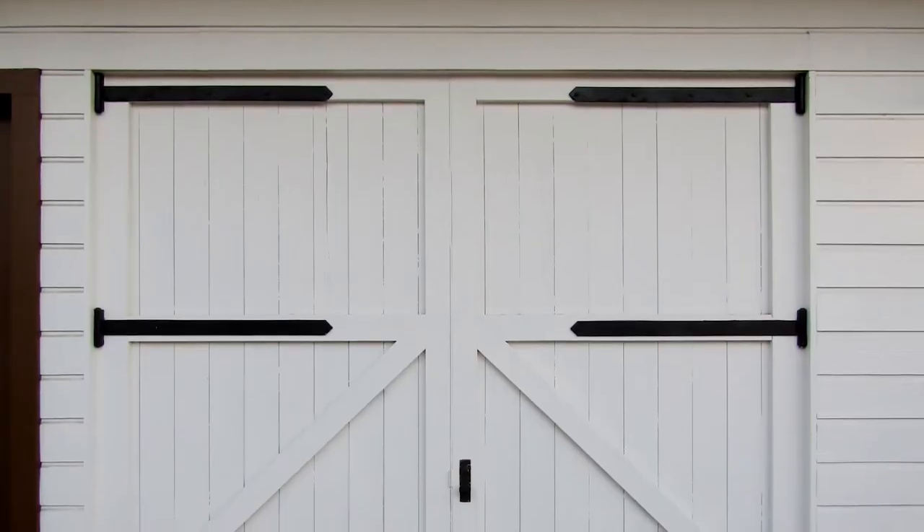Barn doors and barn door hardware are offered in many varieties. As such, there are many styles to choose from, especially when you get a little creative. Stay tuned for ideas and inspiration to style your home's barn doors.